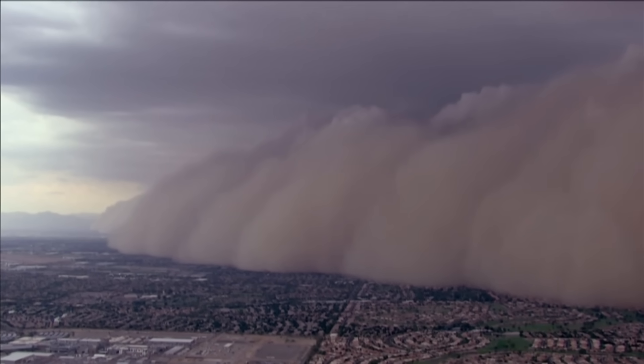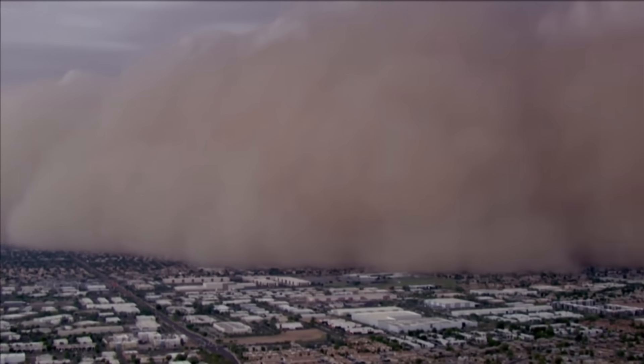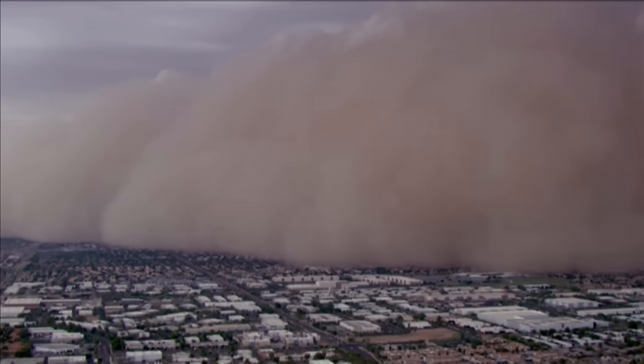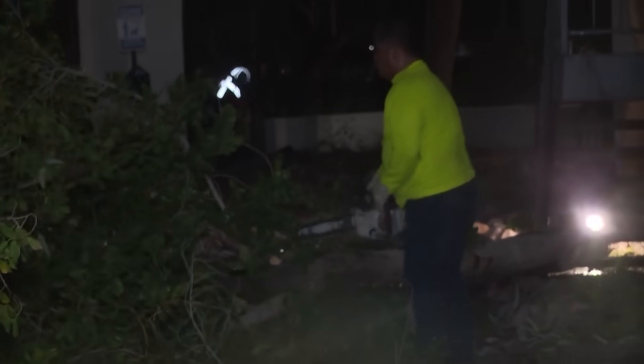Once these storms finally moved through, we had severe thunderstorm warnings on top of that, and that's where we saw all the damage. That's where we had trees come down. We know that they suffered damage at Sky Harbor International Airport, and lots of damage just around the valley as well.